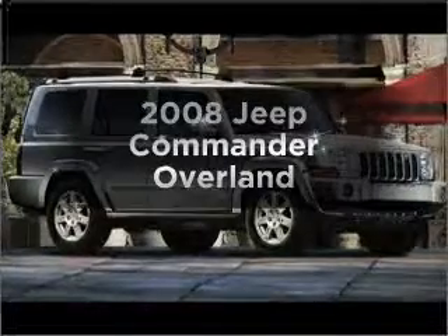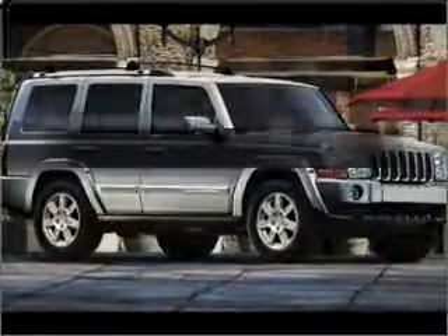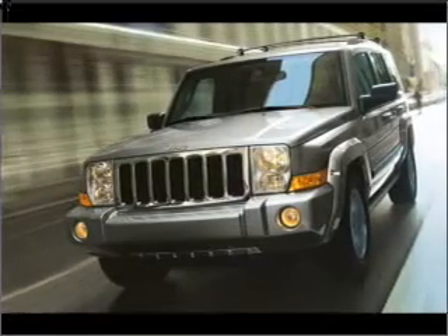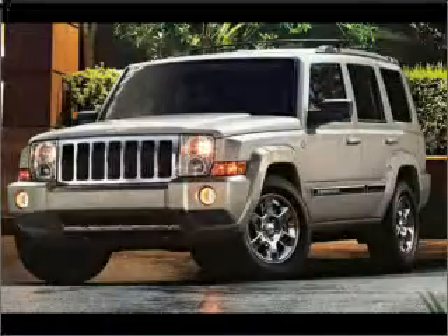Check out this 2008 Jeep Commander. This is the set of wheels you've been looking for, with a powerful 8-cylinder engine that responds smoothly to its automatic transmission.